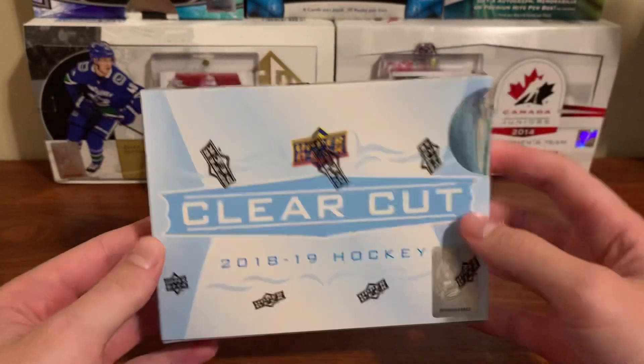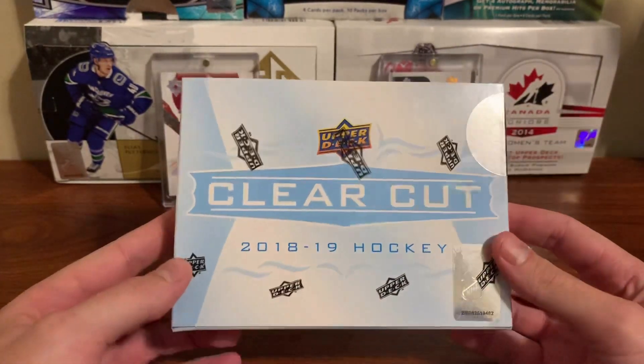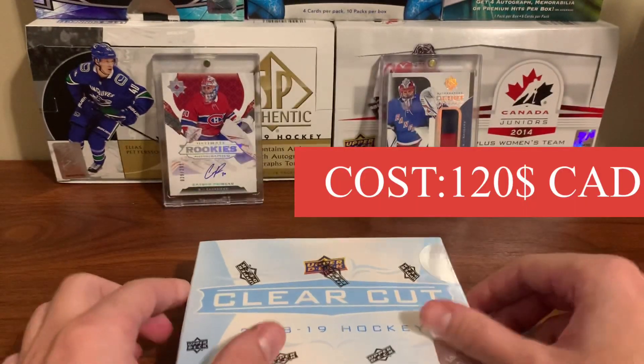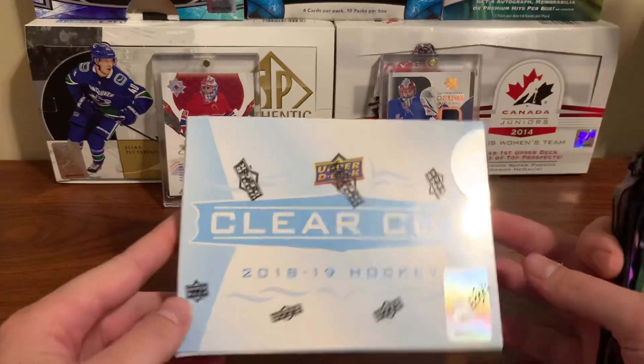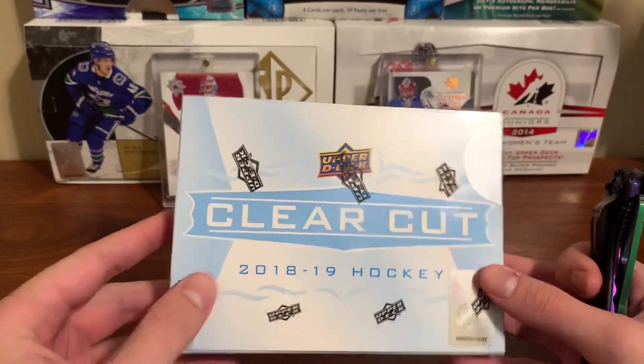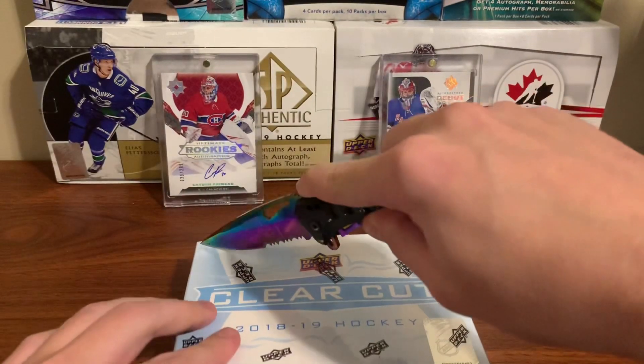I'm kind of nervous about this because this box cost around 120 Canadian — just for one card, one autograph card inside. And it's very possible to not get a good one.